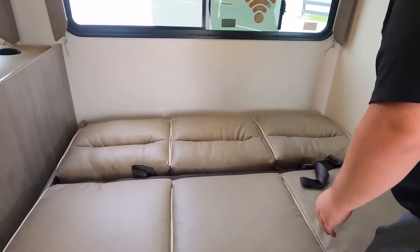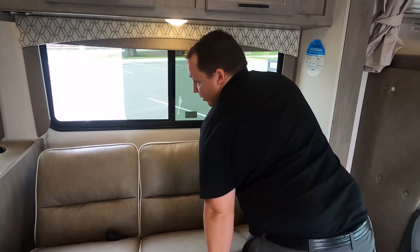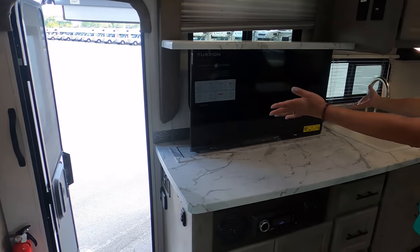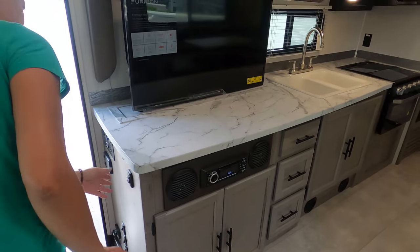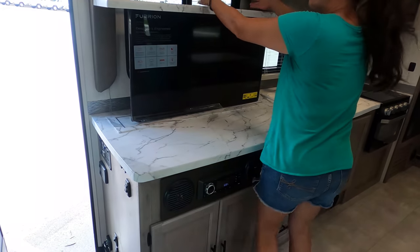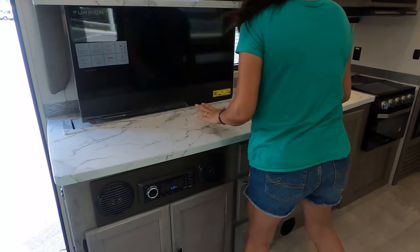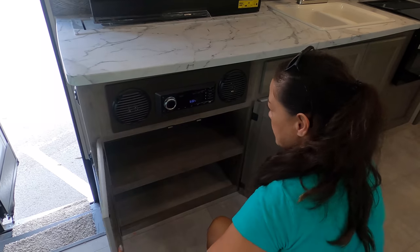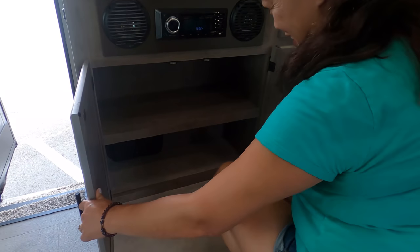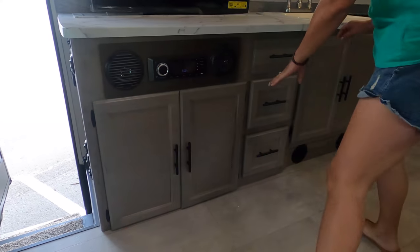Here's the sofa — you've got three seatbelts and it jackknifes to make a bed. Look how much kitchen countertop area you have when you put it down. There is a window behind there, so if you don't want the sofa up, you have lots of light. Right there is a DVD player as well, with Bluetooth. Got a nice shelf in there and three drawers.